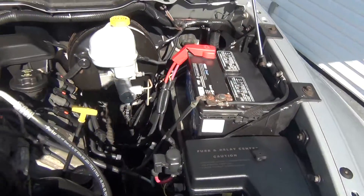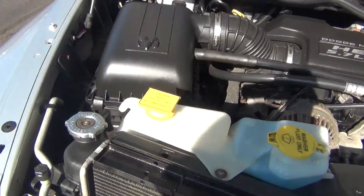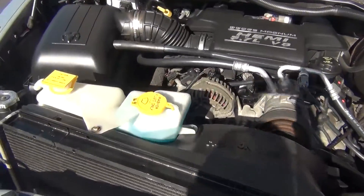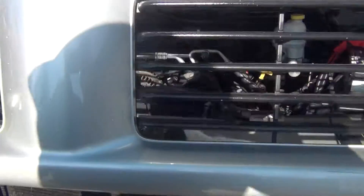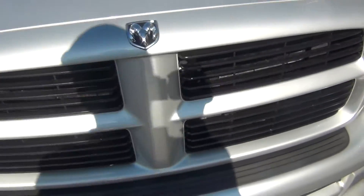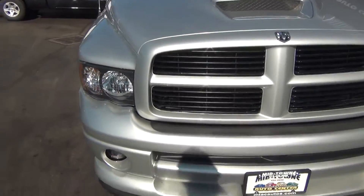Super, super clean, super rare, super low miles. It is literally like brand new inside and out. It's got only 37,000 original miles. It was obviously barely driven and it is like brand new.